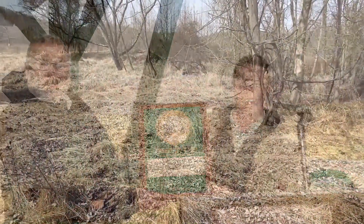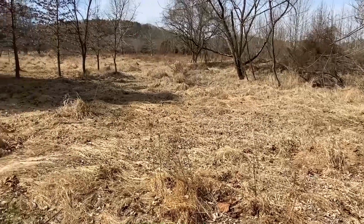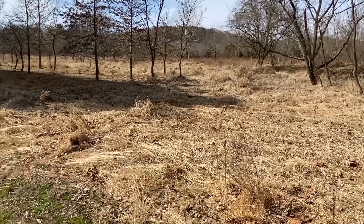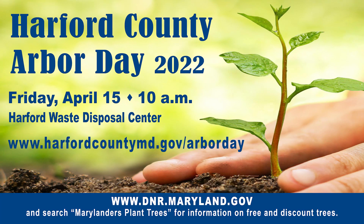On this spot next to the landfill and street, you can join in this year's Arbor Day celebration on Friday, April 15th, when we'll plant 240 trees. Bring a shovel and gloves if you have them, and get a free seedling to plant in your own yard. Visit our website for details on our Arbor Day planting, and the Maryland Department of the Environment's website to learn about their free tree program. Thanks for helping to keep Harford County green.